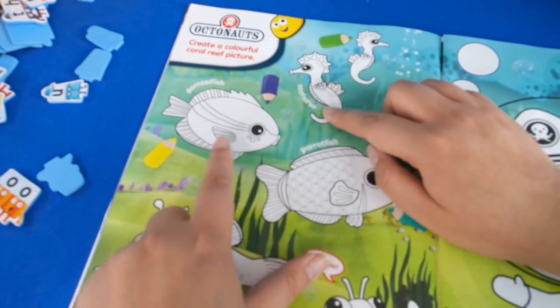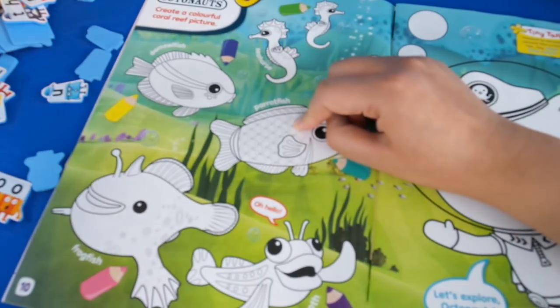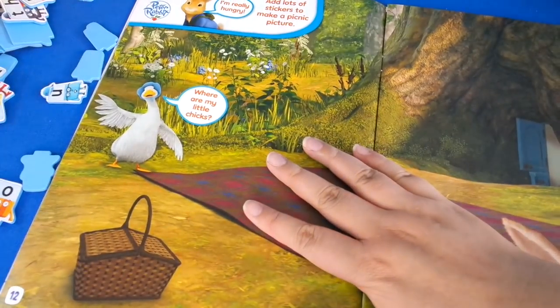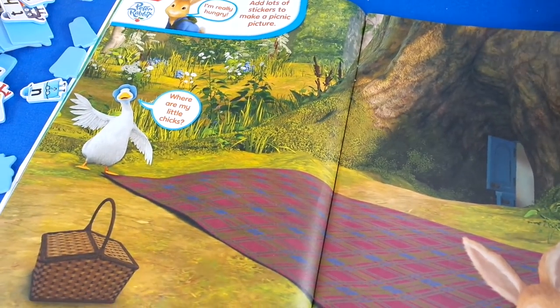Look at this Seahorse — it's like a zero! Parrotfish, Frogfish — it's like a zero! Very good! And then on the next page we've got Peter Rabbit — it's a sticker page.